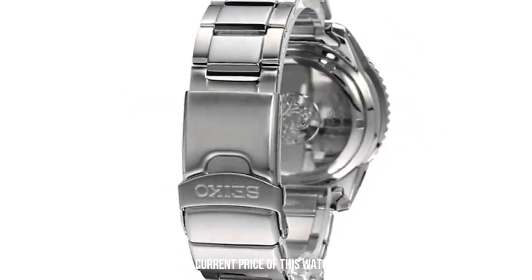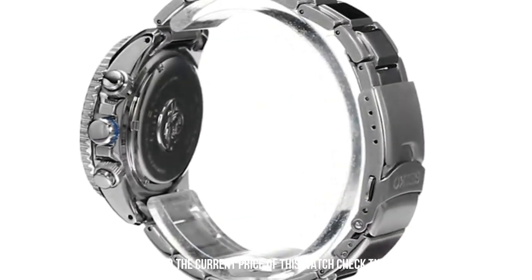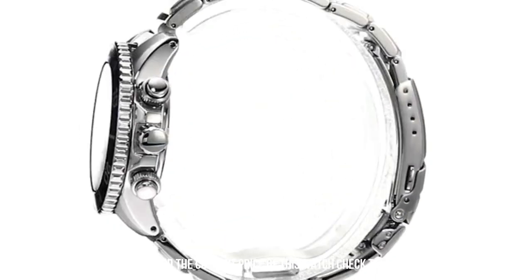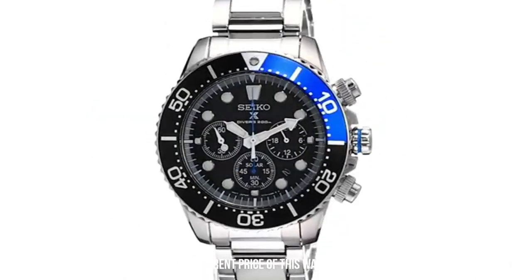Bracelet can expand to go over your wetsuit. Keeps accurate time. Price is incredibly low for what it offers. Dial window material type: hard lex.